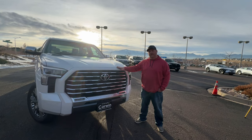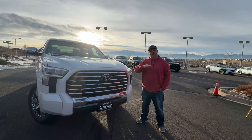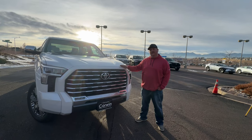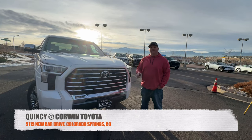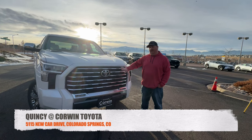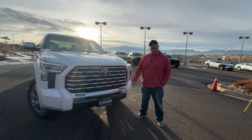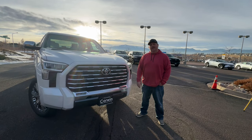I just want to thank Corwin Toyota for letting me have this truck for a few hours — it's a great truck. If you have any questions or want further information on a truck like this or this exact one, contact Quincy at Corwin Toyota, 5115 New Car Drive. They will get you hooked up with anything you need. They've also got a lot of stock today, so come on out and take a look.